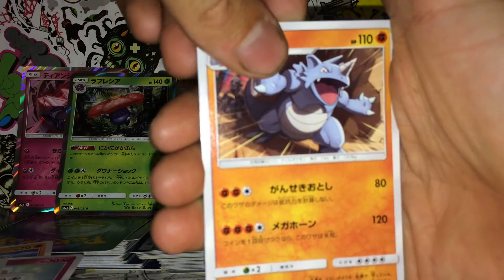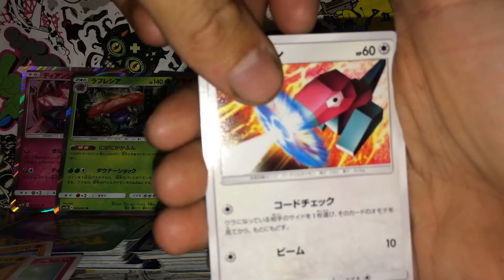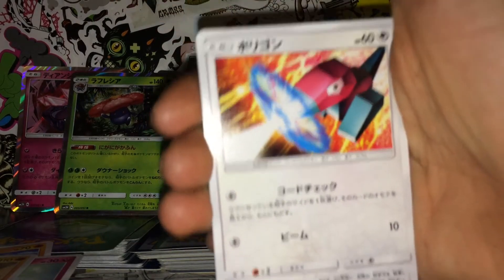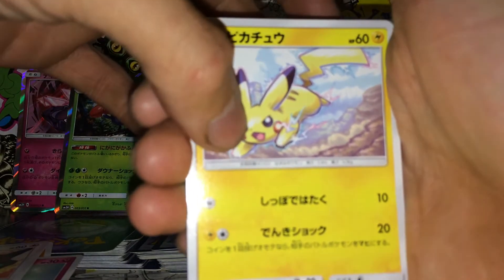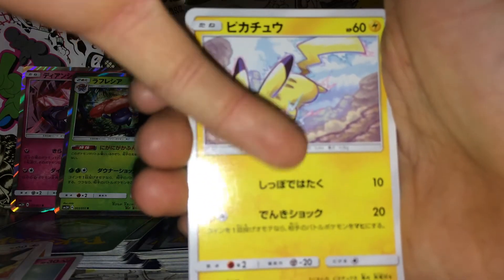A Rhydon — that is cute. Oh my god, that Pikachu looks so good. The artwork with the electric is literally blue and red electric in like a stony background. That is beautiful.